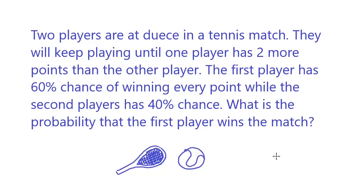Today we are going to do another problem with the Markov chain. Two players are at deuce in a tennis match. They will keep playing until one player has two more points than the other player. The first player has a 60% chance of winning every point, while the second player has a 40% chance. What is the probability that the first player wins the match?